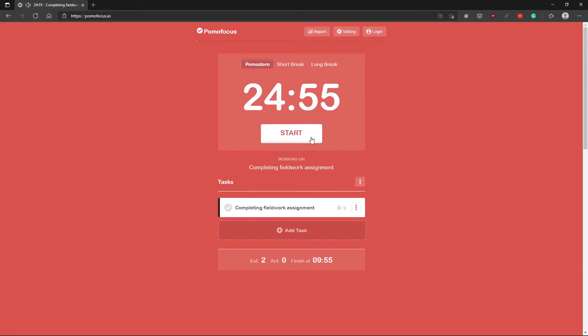After four rounds of this, you take a 15-minute break. Pomodoro timers can be bought in physical form, or you can just as easily download a smartphone or web-based app.